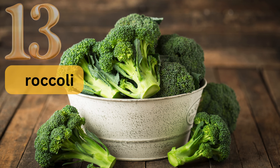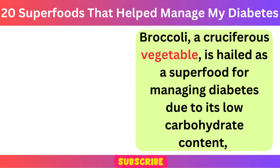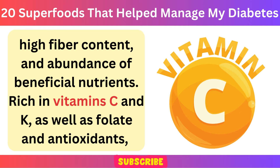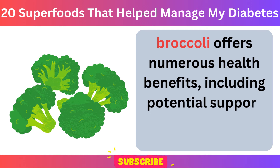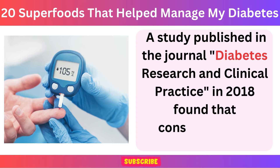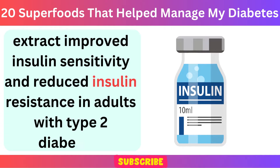Number 13: Broccoli. Broccoli, a cruciferous vegetable, is hailed as a superfood for managing diabetes due to its low carbohydrate content, high fiber content, and abundance of beneficial nutrients. Rich in vitamins C and K, as well as folate and antioxidants, broccoli offers numerous health benefits, including potential support for blood sugar control. A study published in the journal Diabetes Research and Clinical Practice in 2018 found that consumption of broccoli sprout extract improved insulin sensitivity and reduced insulin resistance in adults with type 2 diabetes.